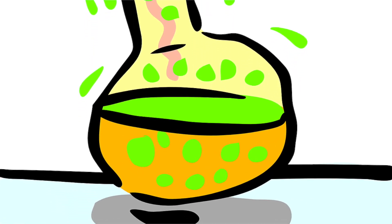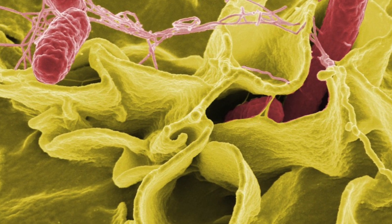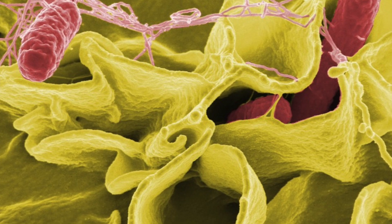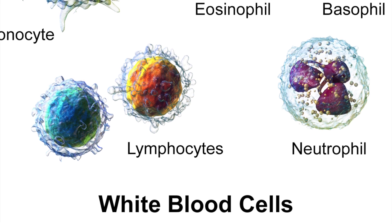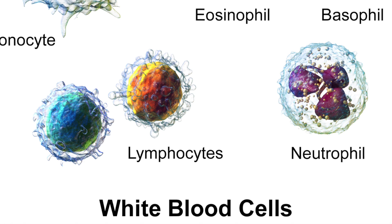Now despite our defense mechanisms, some pathogens will still enter our body. Therefore we do have a second line of defense, and these are white blood cells. White blood cells have three ways of destroying pathogens. Firstly, they consume the pathogens — white blood cells will engulf pathogens before they can make us ill.